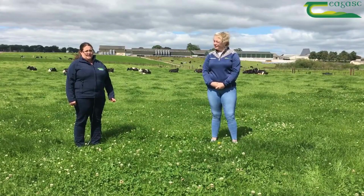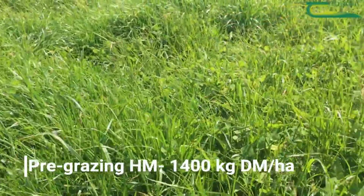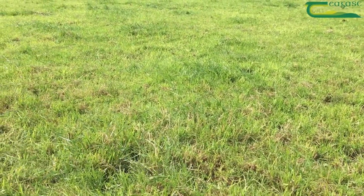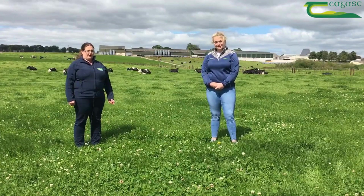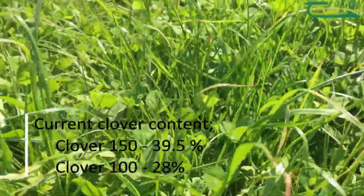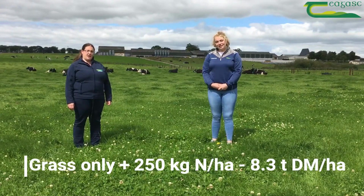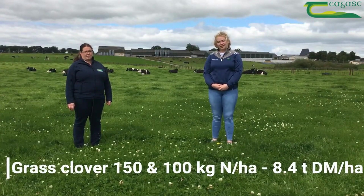Currently the cows are nearing the end of the sixth rotation. They're going into pre-grazing covers of 1,300 to 1,400 kilos of dry matter and grazing down to 4.2 centimetres. Clover content is heading towards peak now on the clover treatments — on the clover 150 treatment the clover content is currently at 39.5%, and on the clover 100 it's almost 28%. Year to date, the grass 250 treatment has grown 8.3 tons of dry matter per hectare, and both grass-clover treatments have grown 8.4 tons of dry matter per hectare.